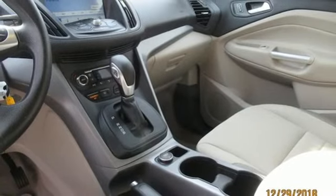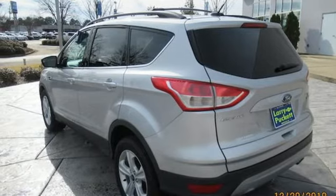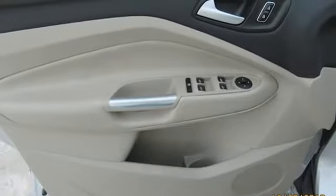Intercooled turbo inline four-cylinder engine. Active grille shutters. Gas pressurized shocks and automatic transmission.